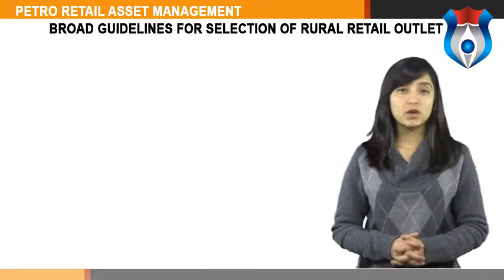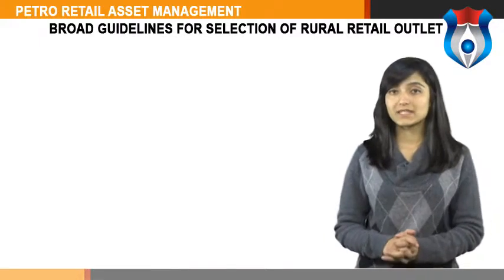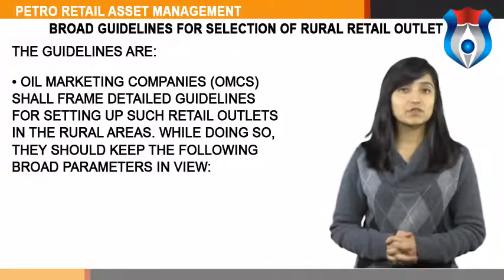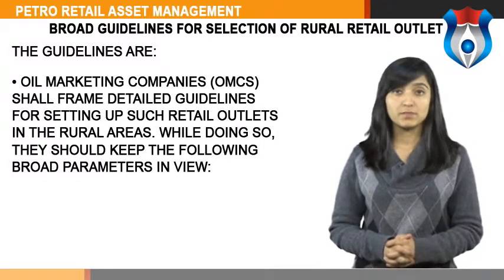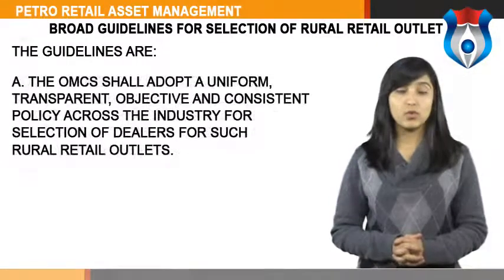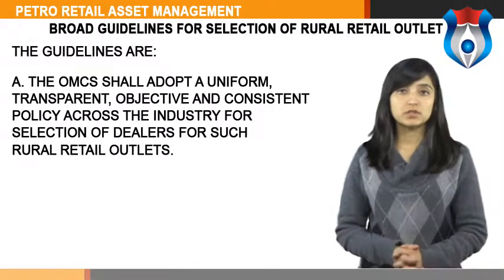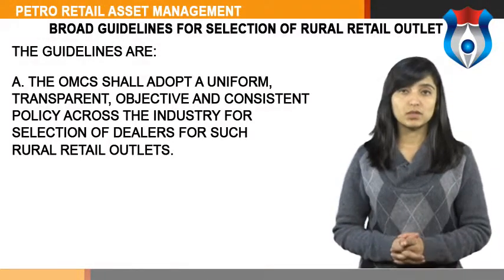Moving on to the next topic, we will study the broad guidelines for selection of rural retail outlets. All marketing companies (OMCs) shall frame detailed guidelines for setting up such retail outlets in rural areas, keeping the following broad parameters in view. The OMCs shall adopt a uniform, transparent, objective and consistent policy across the industry for selection of dealers for such rural retail outlets.